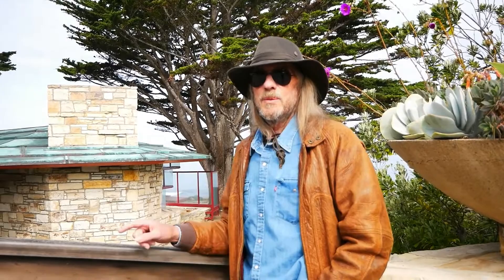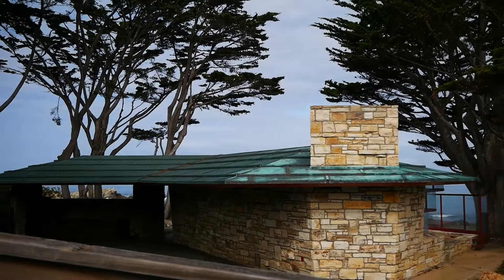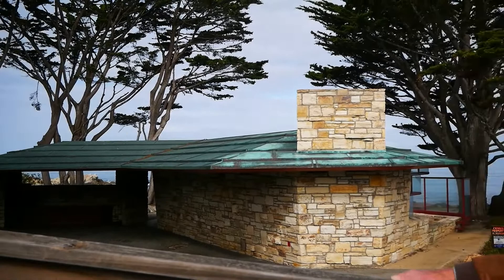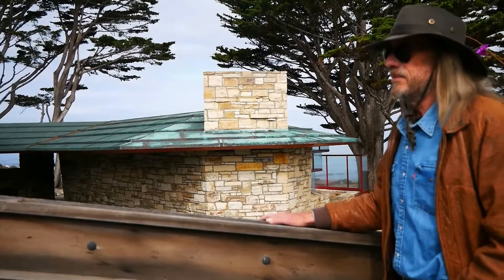Here we are at the gate of Cabin on the Rocks. To my surprise, it's not very big — there's the carport and there's the house. It looks like maybe it's one or two rooms big, but what a setting. It's the only house on this side of the street hanging over the ocean. What a spot. And the house just blends into the surroundings — typical Frank Lloyd Wright.